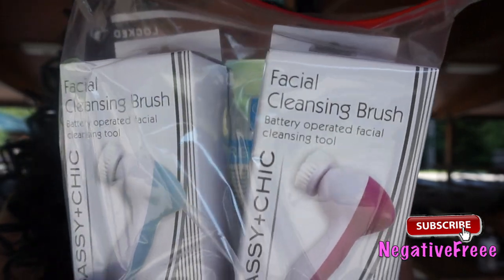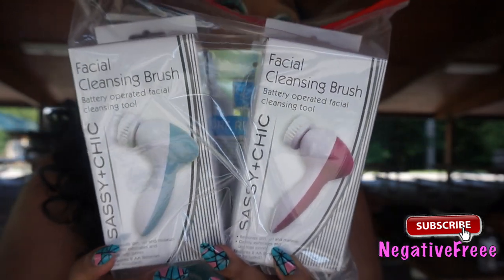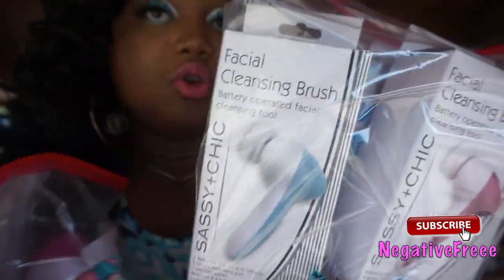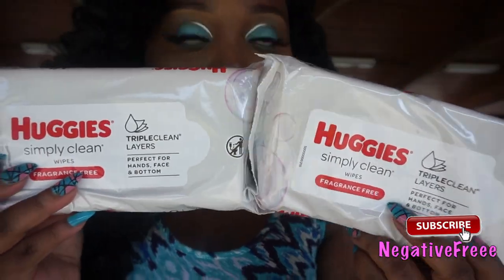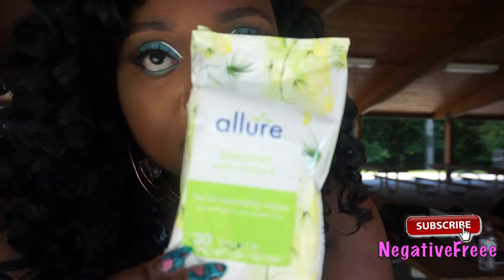These are the facial cleansing brushes — they're battery operated. They work exceedingly well for the dollar price point. This one has a sturdier packaging. I also have the Huggy Simply Clean wipes — they work really well for removing makeup — and the Lowes sensitive vitamin E wipes.